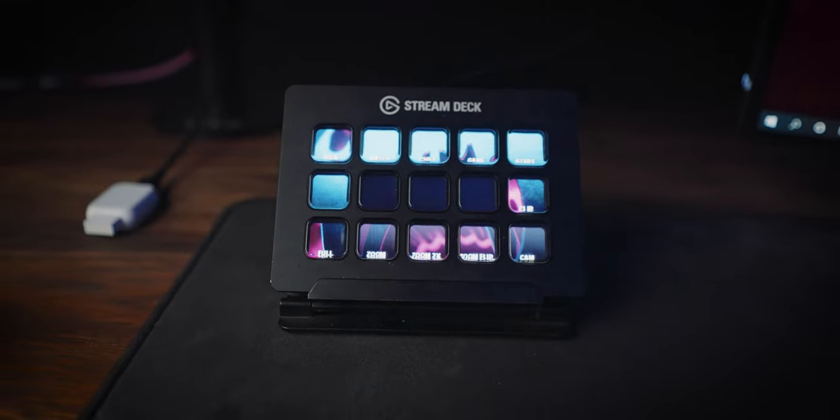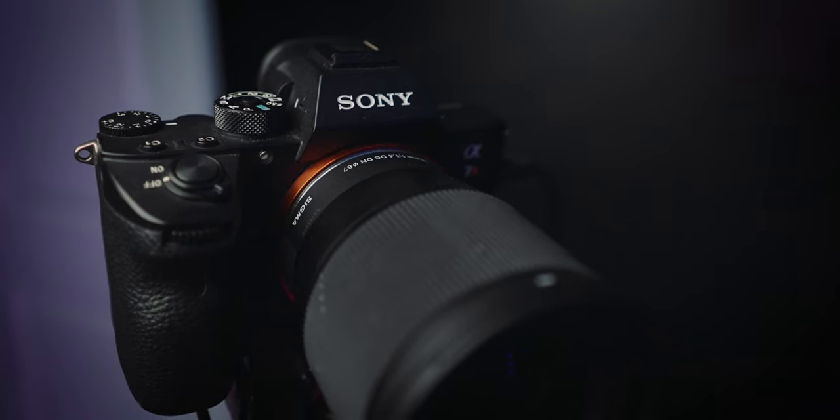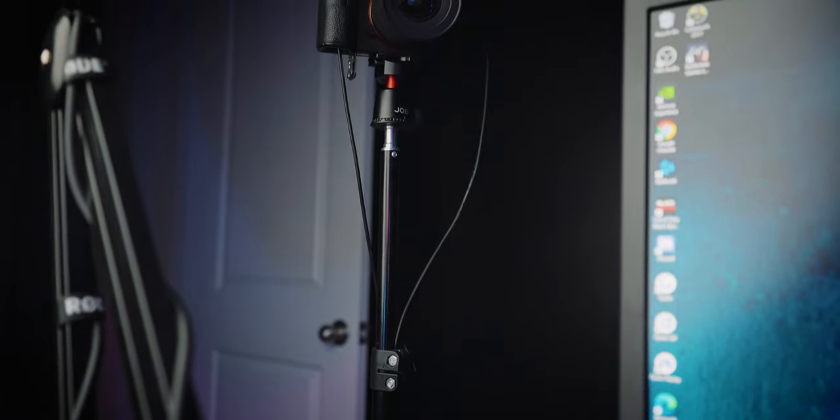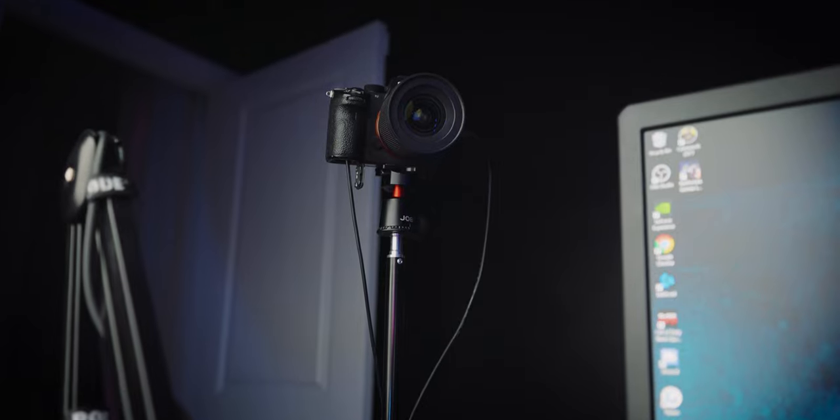Last but not least on the desk, we have the Elgato Stream Deck to help with live streams. I know it doesn't really have anything to do with the gaming experience, but I know people are going to ask about the mic and camera mounted on the gaming desk. The camera setup is a Sony a7R III with the Sigma 16mm f/1.4. Yes, that camera is extreme overkill for streaming — it's not the only reason I have it. Since I moved up to the Sony a7S III, I've just been using the a7R III as a stream cam. The DSLR stand it's mounted on is actually a cheap $30 stand off Amazon — I did a video on that, link is in the description.